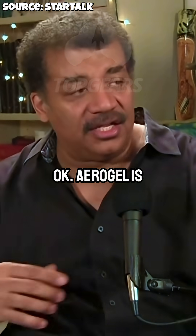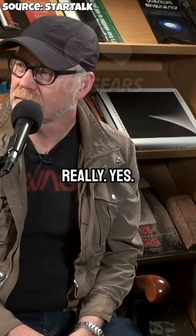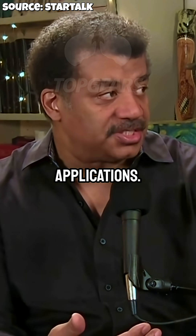What the hell is aerogel? Aerogel is the most ghost-like solid substance ever spun. Really? Yes. And it's used for NASA. And the aerogel has many applications.